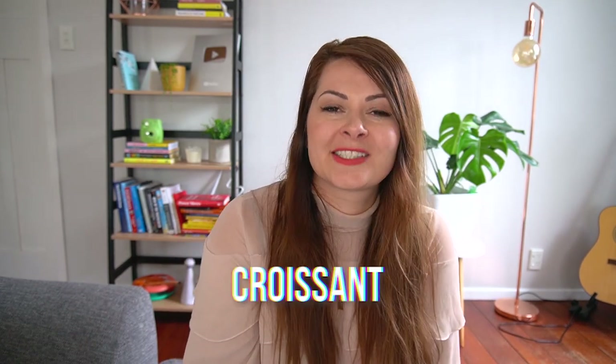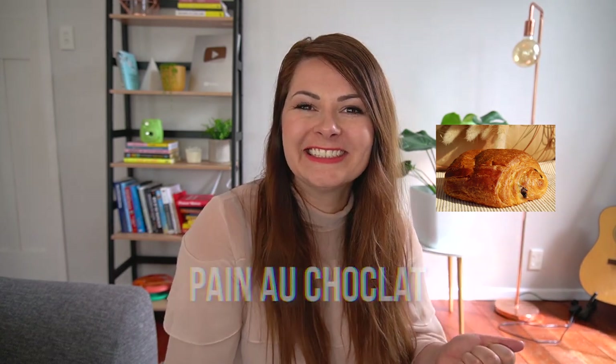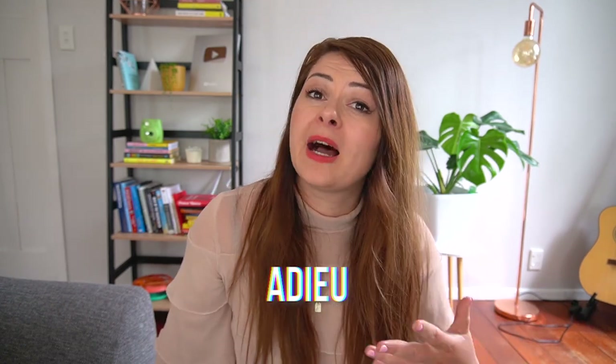Many people say 'croissant,' but the correct pronunciation is 'croissant.' As a bonus, 'pain au chocolat' is not 'pain or chocolate' — it's 'pain au chocolat.' And 'adieu,' the serious French goodbye meaning goodbye forever, is often pronounced 'ad-yoo' by English speakers, but the correct pronunciation is 'adieu' — you say the parts of that word distinctly: 'adieu.'